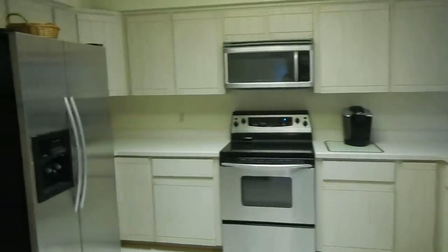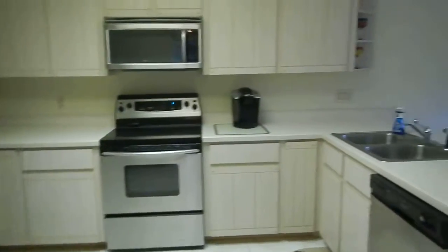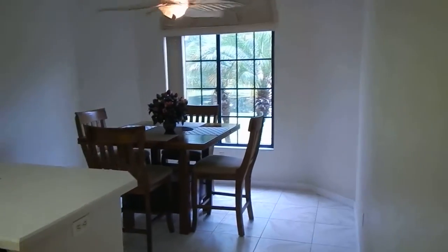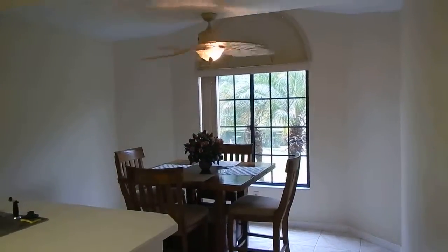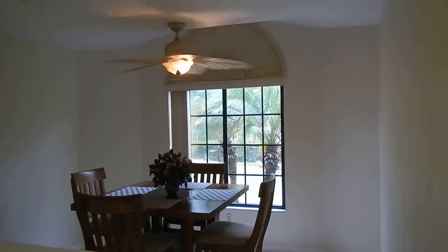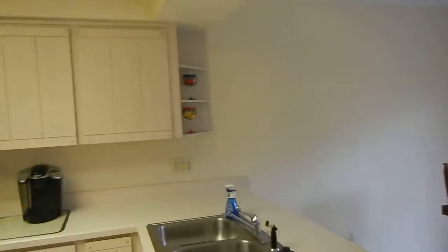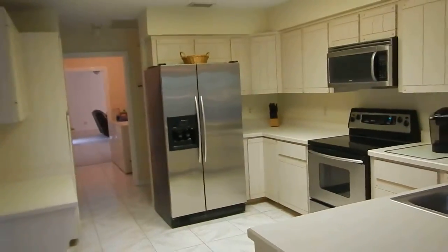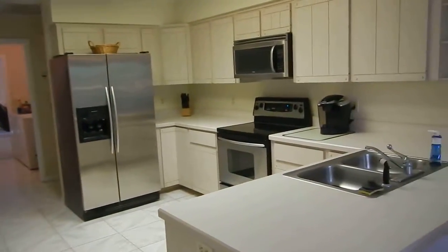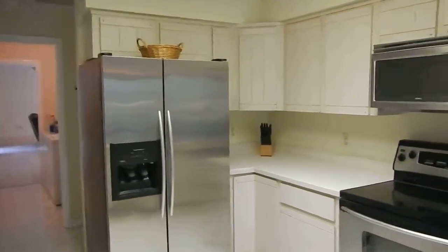Then we have a kitchen with stainless appliances. We have a sit-in breakfast nook, or eat-in kitchen, looking out on the pond. There's quite a bit of space in here. Cabinets and countertops seem to be in good condition — maybe in need of a little updating, but good condition.